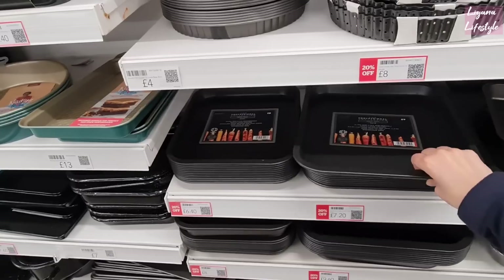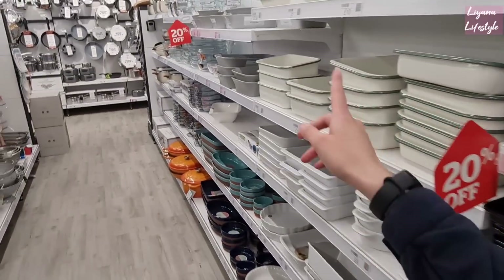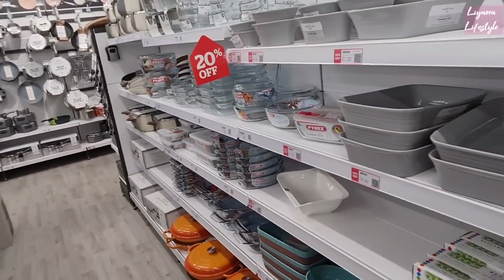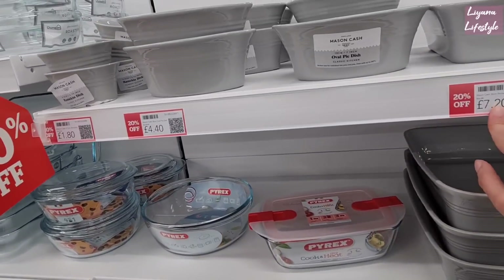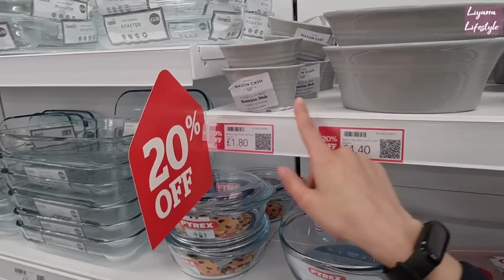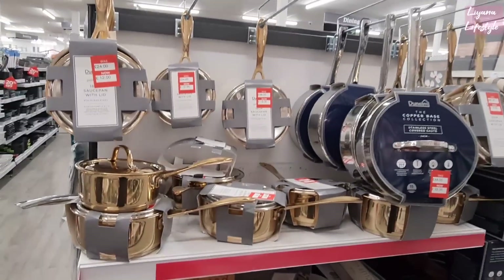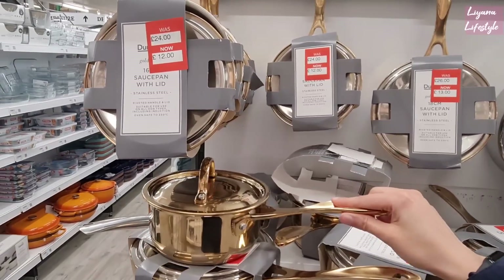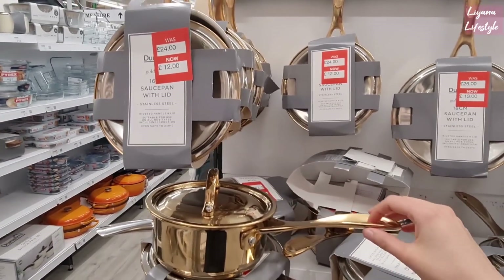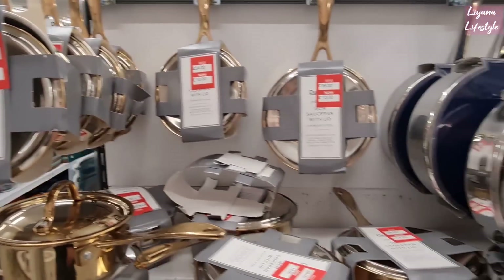Definitely definitely worth coming in. This is now £7.20 instead of £9. And you can see here as well, these are all 20% off — £7.20. And these are the pie dishes. Ramekin dishes — they're really cute. Wow, I've never seen gold like this on saucepans. These come with lids as well — very art that is.